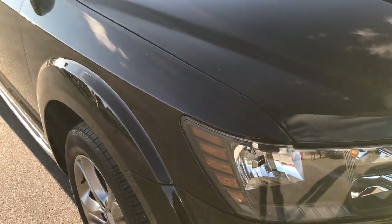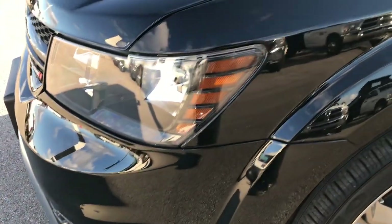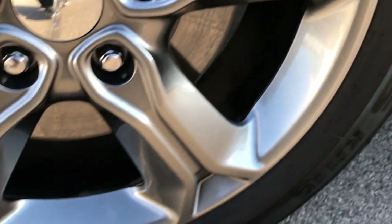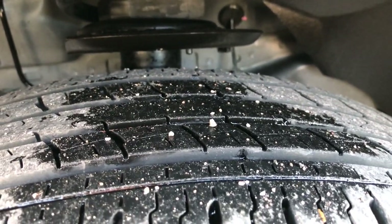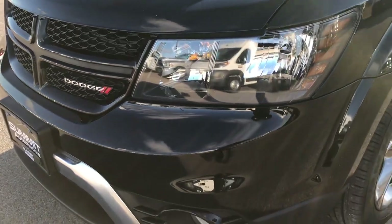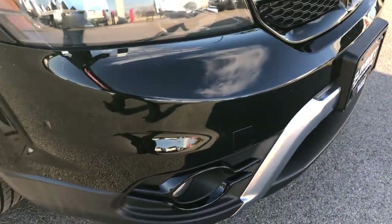This vehicle has the 3.6 liter Pentastar V6 motor and is an all-wheel drive vehicle. From this HD video you will be able to tell that this Journey is extremely clean all the way around. It has the 19 inch painted alloy rims with Kumho Solis 225/55 R19 tires, with about 50-60% of the tread left. Four wheel disc brakes on the Journey. With the Crossroads package you get the blacked out headlights, the factory fog lights, and the blacked out crosshair grille. No dents, dings, or scuffs on that front bumper.